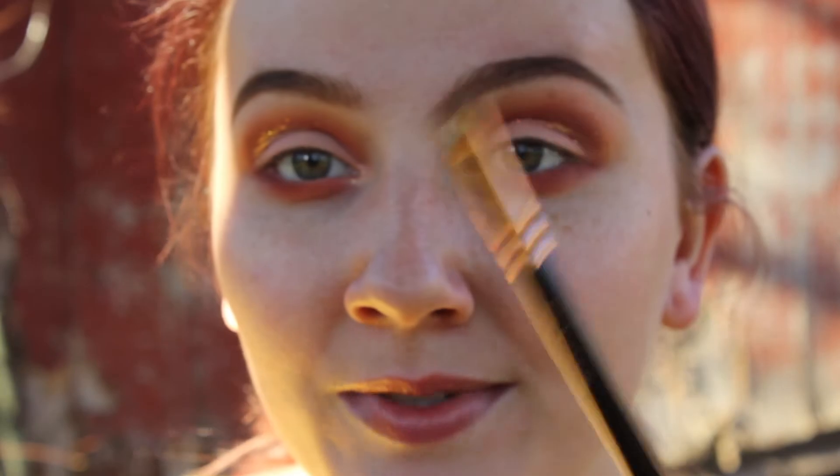I went ahead and did my eyebrows off camera. I just used my Anastasia Dipbrow in the shade medium brown, and then my Anastasia spoolie and my 322 brow line brush from Zoeva.